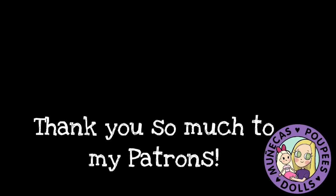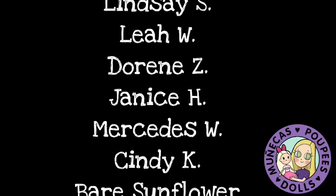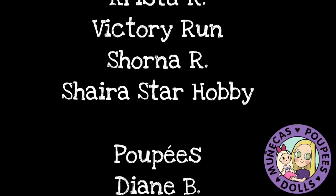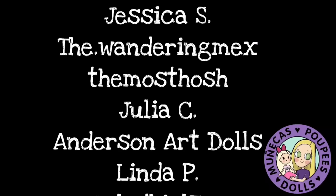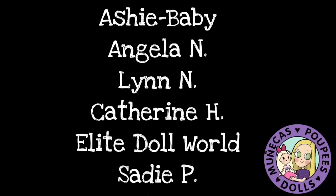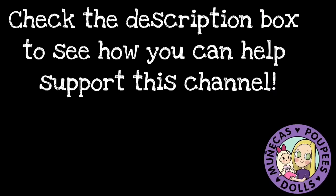I want to say a huge thank you to my patrons from Patreon: Lindsay S, Leah W, Doreen Z, Janice H, Mercedes W, Cindy K, Bear Sunflower, Diane B, Kelly L, Cindy L, Susie W, Krista R, Victory Run, Shorna R, and Shira Star Hobby. Your support means so much to me and helps me continue bringing you great dolly content. For more information on how you can become a supporter of this channel, please check the link in the description box.